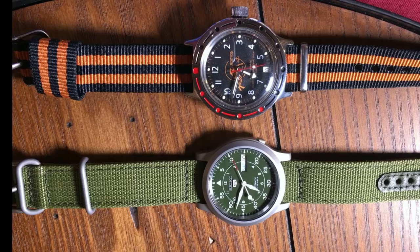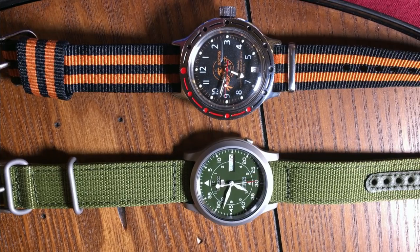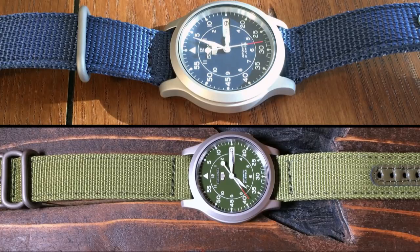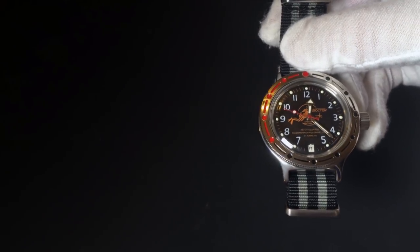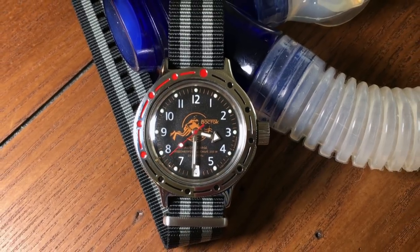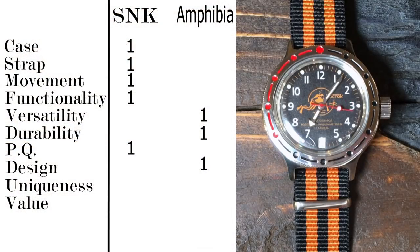Now we come to the design category, which is more about the style of the watch — arguably a very subjective category. The Seiko SNK is a no-nonsense field watch, and regardless of which of the four colors you choose, you'll get a very usable, clean-looking watch, which makes it extremely functional but also a very boring-looking watch. Which is why I think the Vostok easily wins this category. I love this dial with the metal flakes that shimmer in the light, and beyond that there are a multitude of different case and dial combinations for the Vostok Amphibia. Now throw in a domed crystal, and the Vostok is an easy choice for this category.